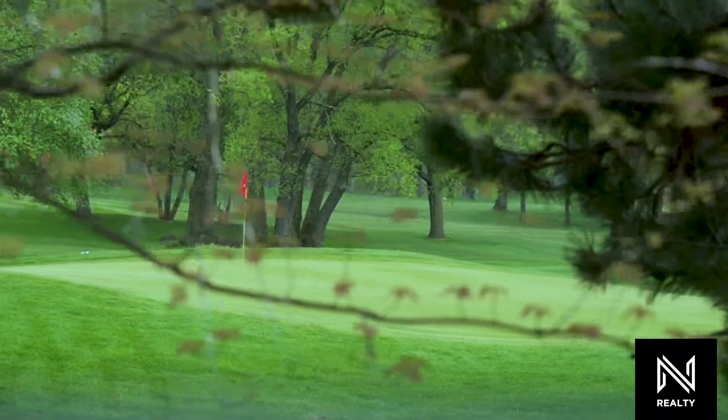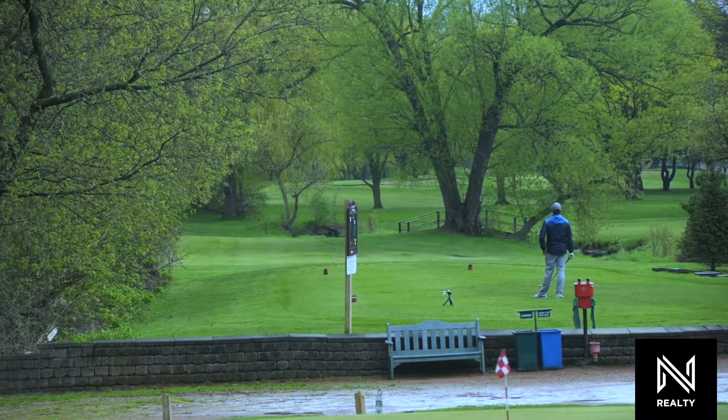For you golfers, we've got Scarlet Woods Golf Course right in the immediate area, so this area is just incredible, offering so many different things to do — and of course let's not forget the parks for the kiddies as well.